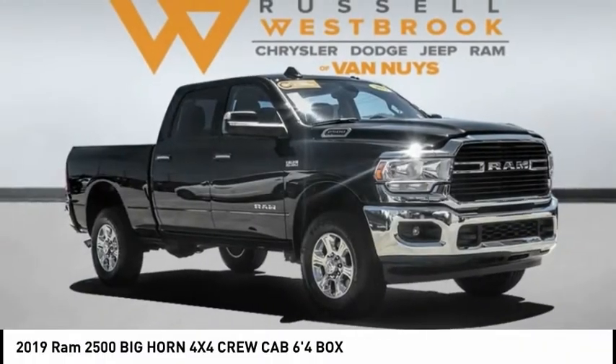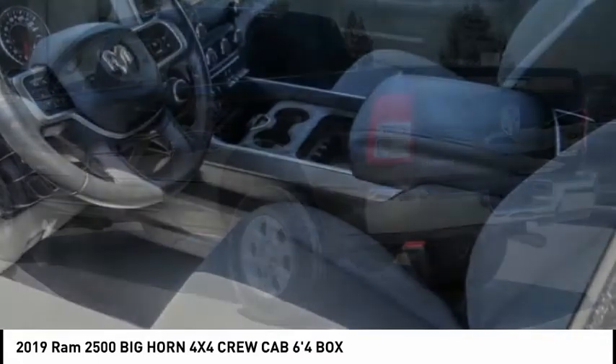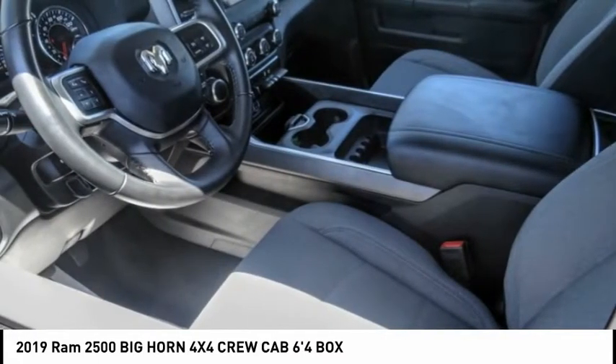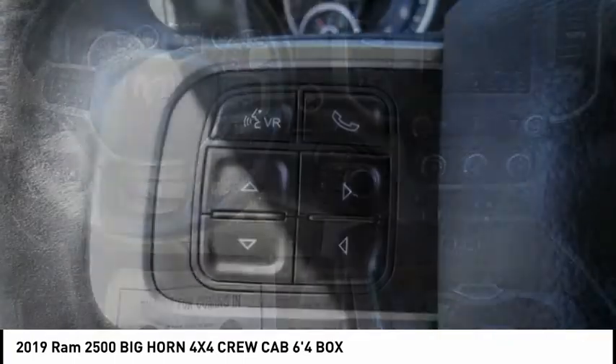Take a ride in the 2019 Ram 2500 — the 2010 Truck of the Year winner. It is the hardest working truck in the tow business and is priced below $50,000.